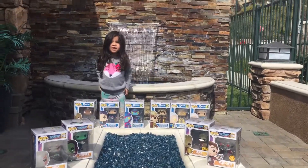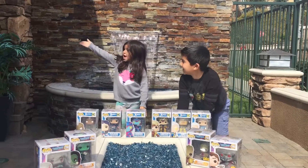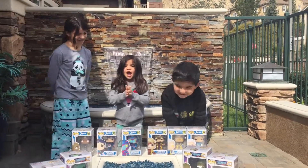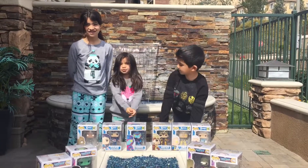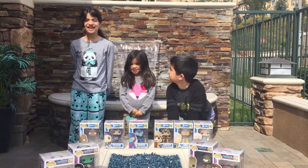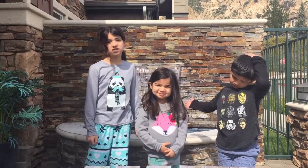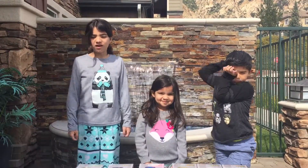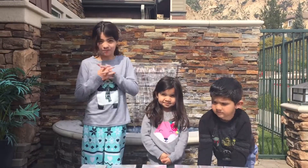Hey you guys! It's me Sophia! I'm here with Ashton and I'm here with Ashley! We're doing some more pop videos. We didn't do them in a while because we weren't so busy, but now we're going to have a lot more coming up. Today is basically a haul of Guardians of the Galaxy and X-Men. So let's get started.